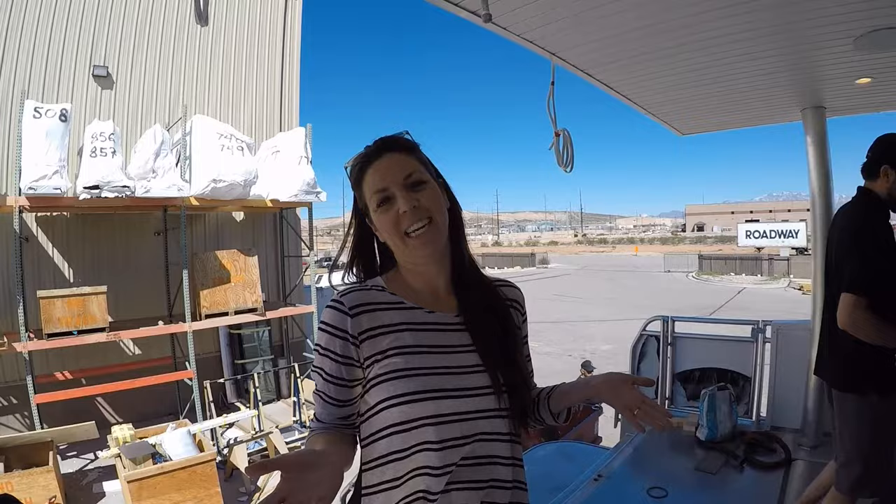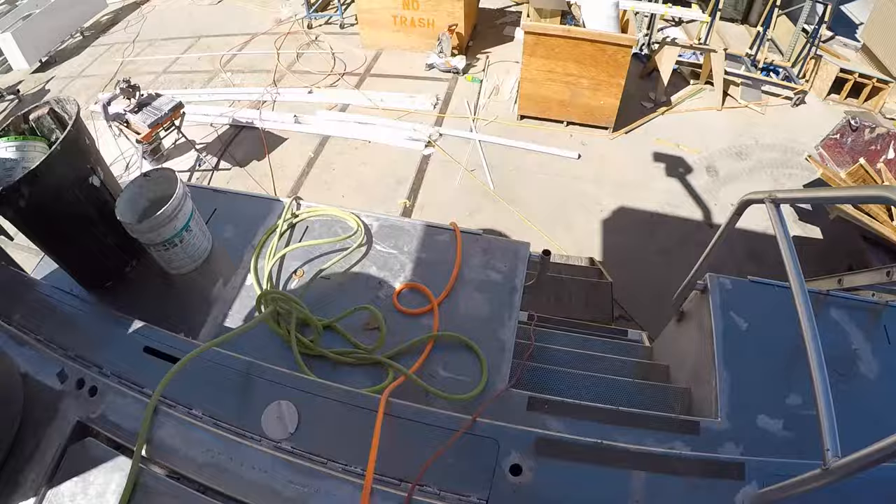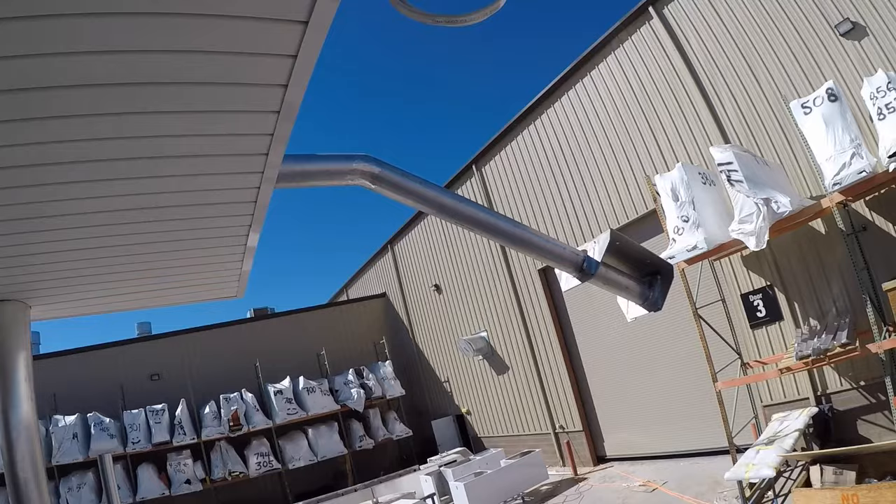I'm guessing this is a swim step right here. And this looks like where the slide will go — this pipe's sticking out, that's my guess. Here's the stairs to go up. There's stairs in the front and the back.